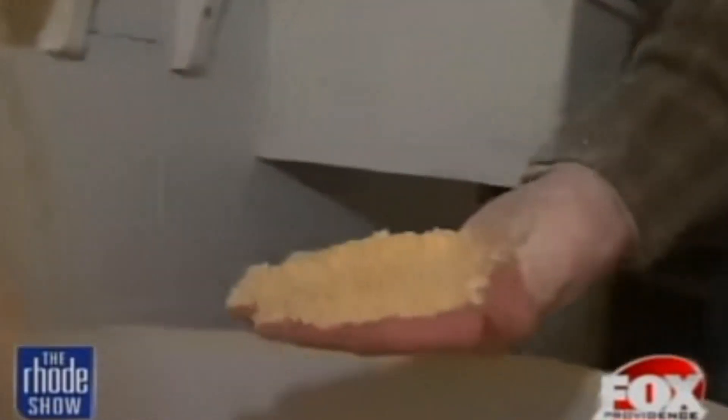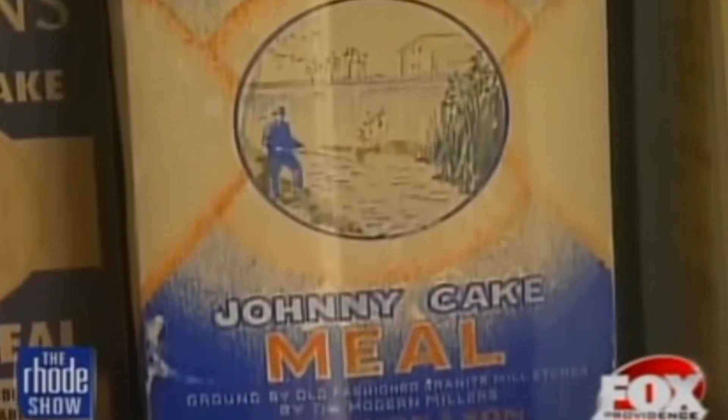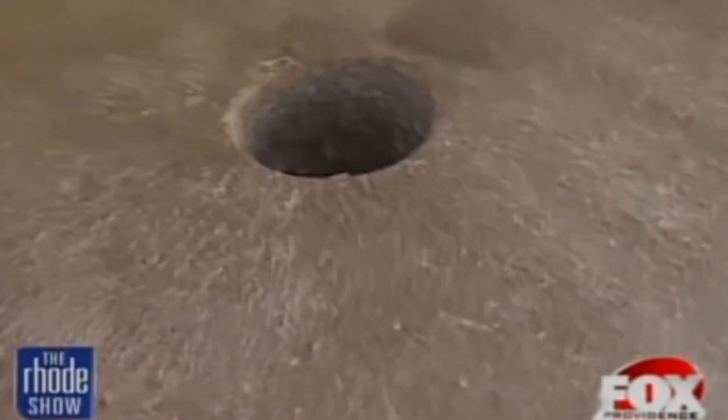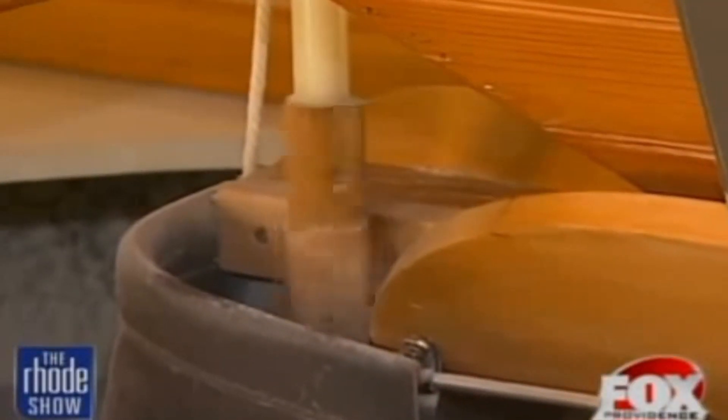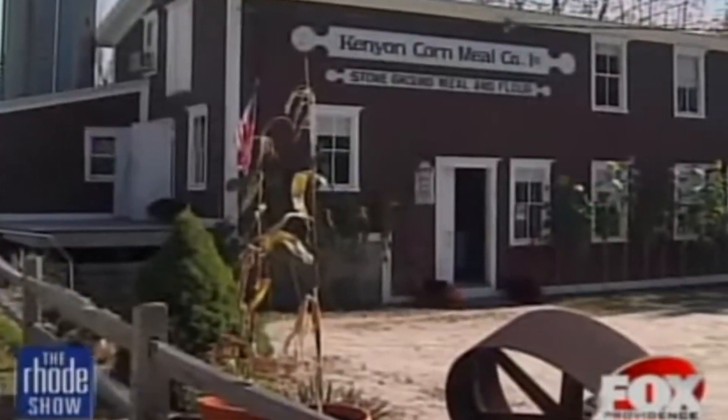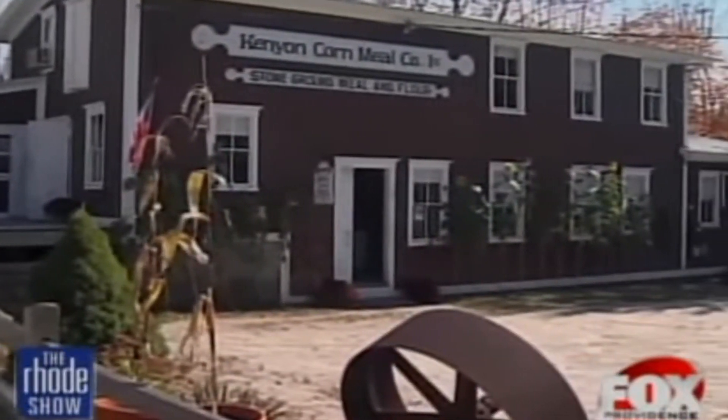Drumm said this process provides exceptional texture and quality not found in steel-ground flours, and vital natural nutrition is preserved, which is what health-conscious customers want. The process starts when grain is dropped into the hopper and falls between two giant stones. They can grind 250 to 300 pounds per hour and produce high-quality meal and flour. They also do private label work, servicing Dean & DeLuca and Williams Sonoma. Locals can buy products at their recently updated mill store, which carries meals, flours, mixes, and locally made products from local artisans who consign goods into the shop.